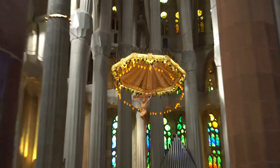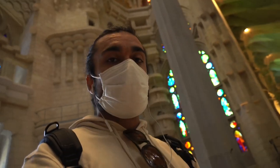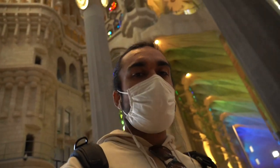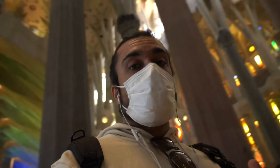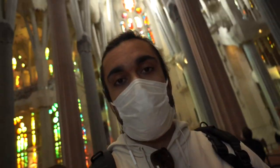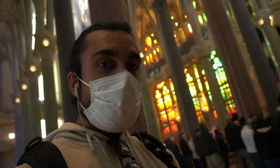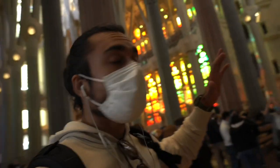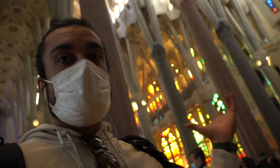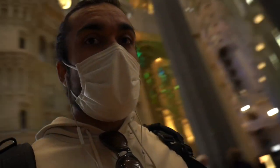I am also listening to the audio guide, so I will try to tell you the history as I learn it. The architect, Antoni Gaudí, designed this church to look like a forest. All the pillars inside represent trees — this church is essentially a forest, and the pillars are the trees.